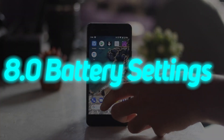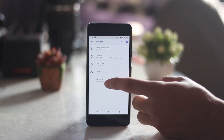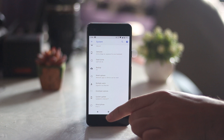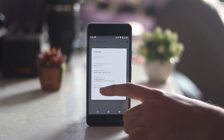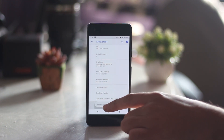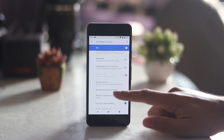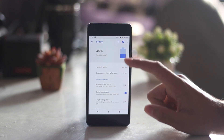One thing I mentioned in my 'What's New' video was that the battery settings no longer show individual battery consumption of apps along with the graph. However, you can view them in the developer options, which can be enabled by tapping the build number 7 times. In the developer options, you will see the 'Android 8.0 battery settings' option — just click on it and it will give you the details you need.